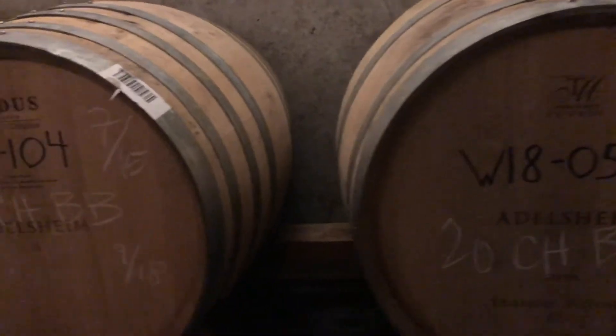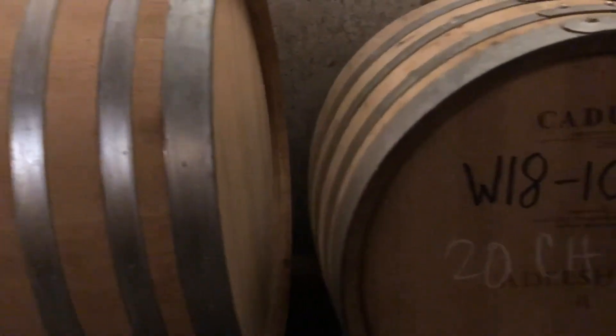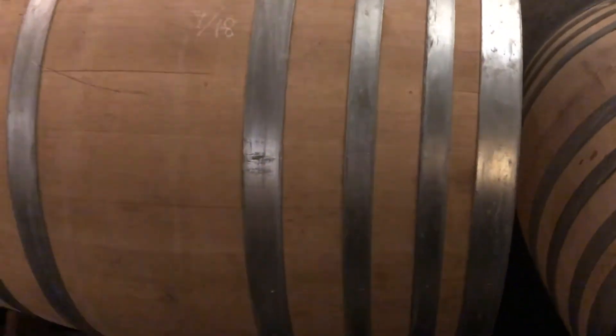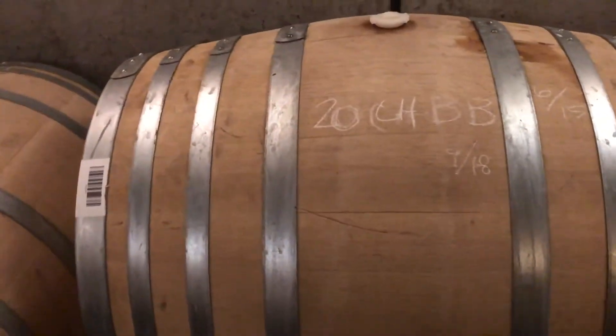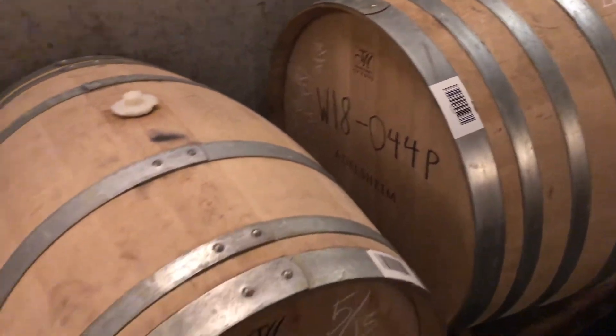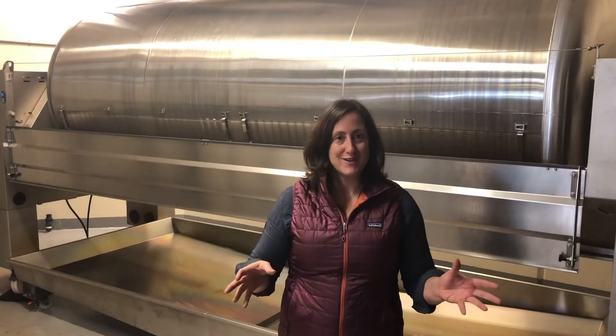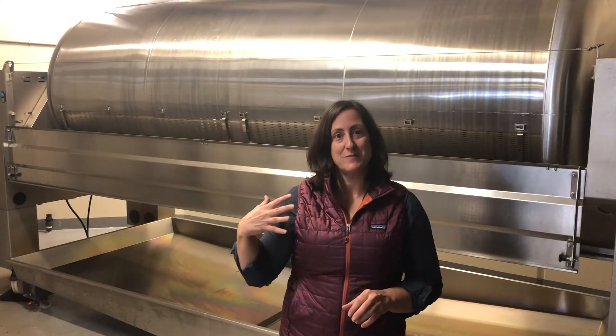During fermentation of Chardonnay, we'll put it down into barrel. Those will go into French oak barrels and stay there for usually about 12 months, occasionally up to 14 months — again, it's dependent on the vintage and the qualities we want from our Chardonnay that year. That's the general overview of the Chardonnay process, and now we'll move into the barrel room.